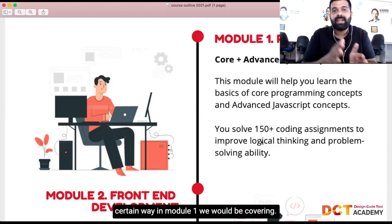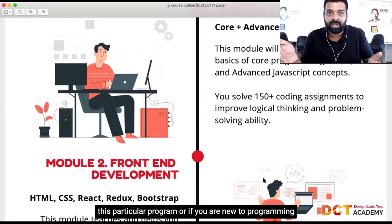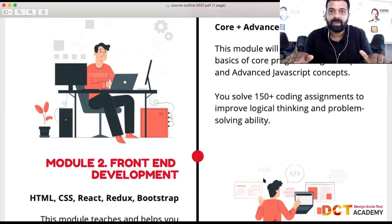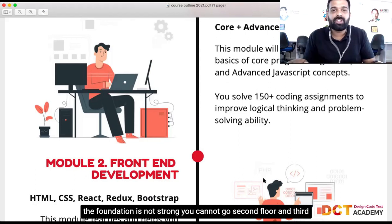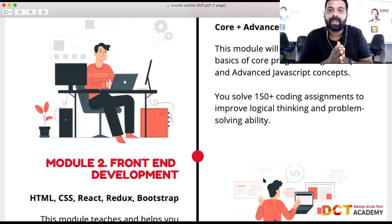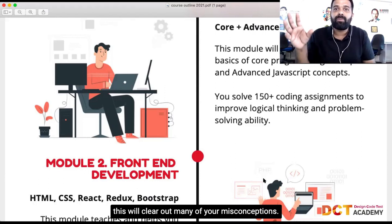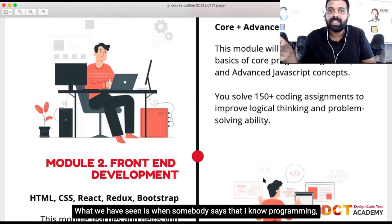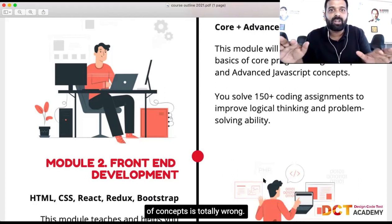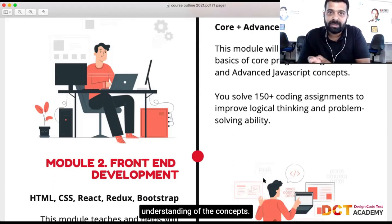Module one teaches you the right way to learn, especially if you're new to programming — it lays a very solid foundation. Just like a tall building needs a strong foundation to reach the upper floors, strong programming fundamentals let you build further. Even for those with some programming experience, module one will clear up many misconceptions and deepen your understanding of concepts.